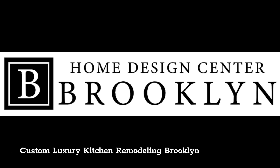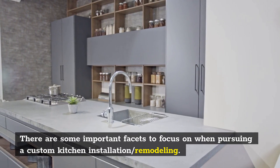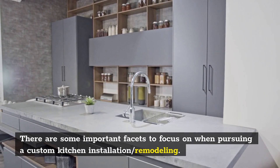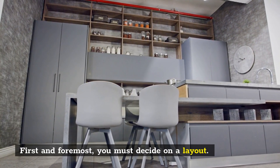Custom Luxury Kitchen Remodeling Brooklyn. There are some important facets to focus on when pursuing a custom kitchen installation or remodeling. First and foremost, you must decide on a layout.